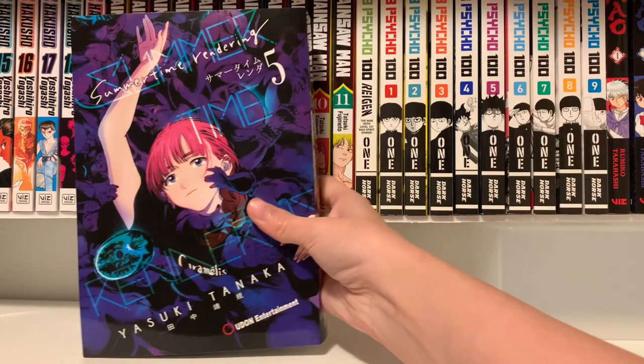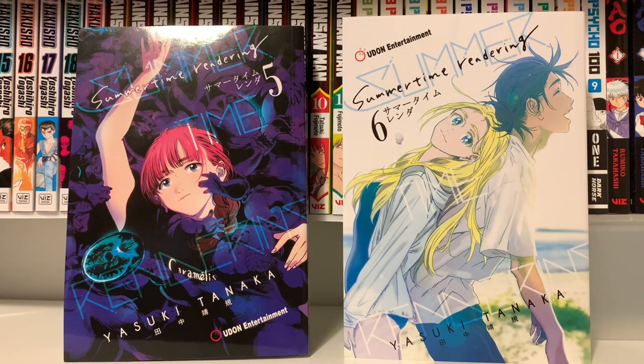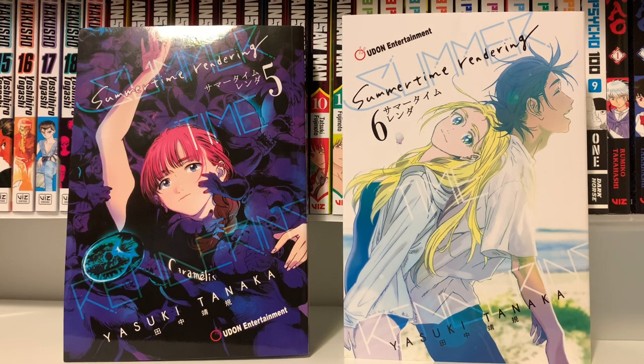Next I have Summertime Rendering Volumes 5 and 6 — the last two volumes in the series. I also read this entire series this month and I'll talk about it more in my monthly wrap-up. Basically this is like a time loop, gory thriller manga and I really enjoyed it.